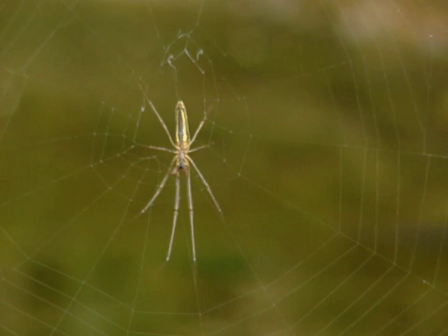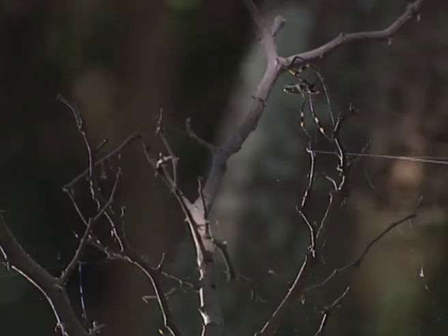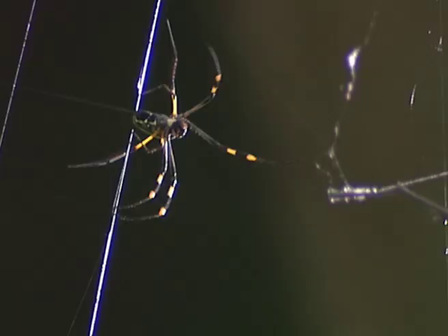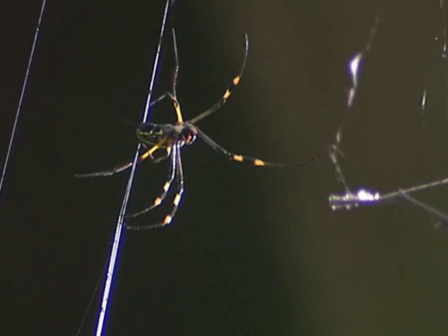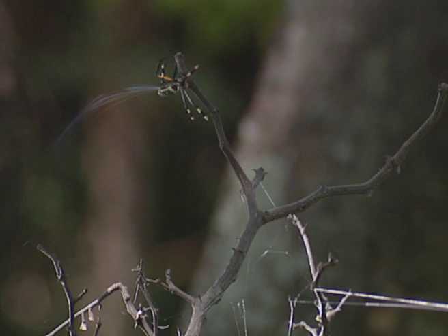A spider has far more uses for this golden material. One of its main uses is transport, and there seems no limit to the conveyor belt of silk spooling from its abdomen. Letting the wind spread its fine strands, a spider spans the distance it wishes to travel.